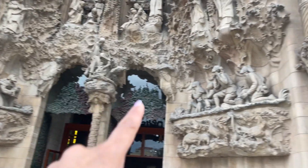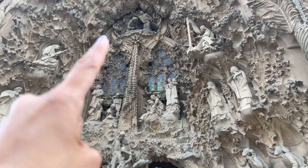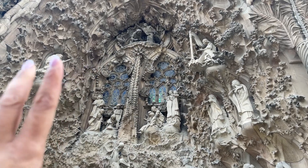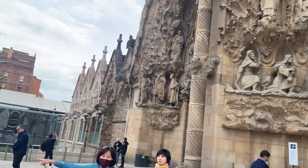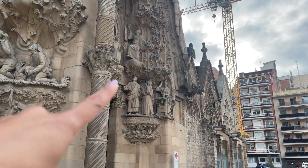We were listening to the audio guide. This is the nativity facade - the part that Antoni Gaudi completed before others had to take over. It's a beautiful nativity scene. So you've got the birth of Christ, the shepherds, the wise men, the kings, the angels, the guiding star. Now you've got Mary on a donkey with Joseph, and on this side you've got young Jesus.